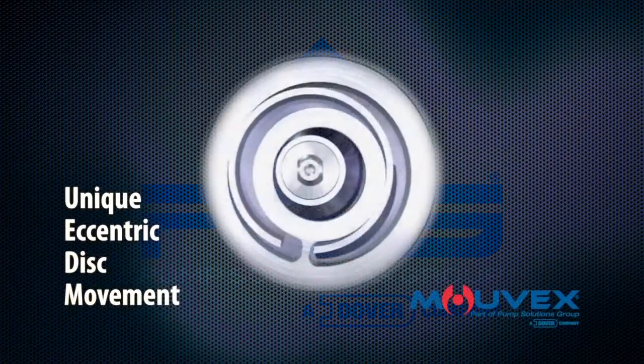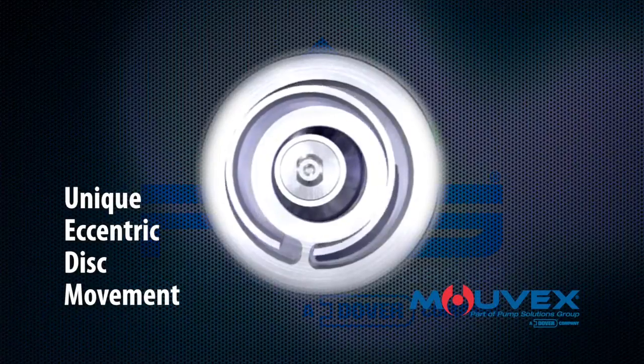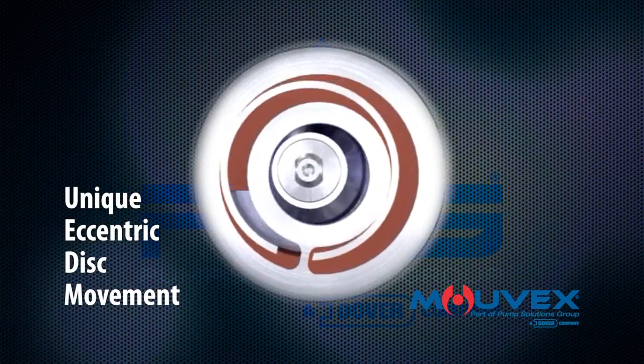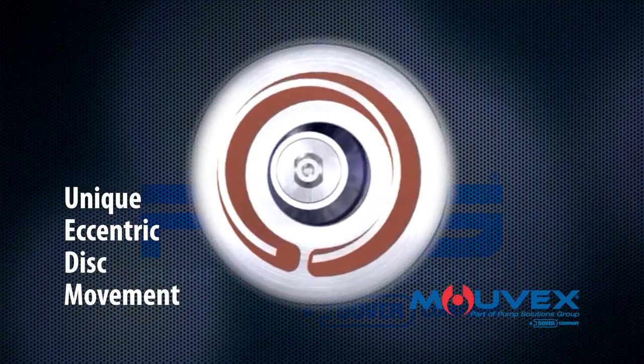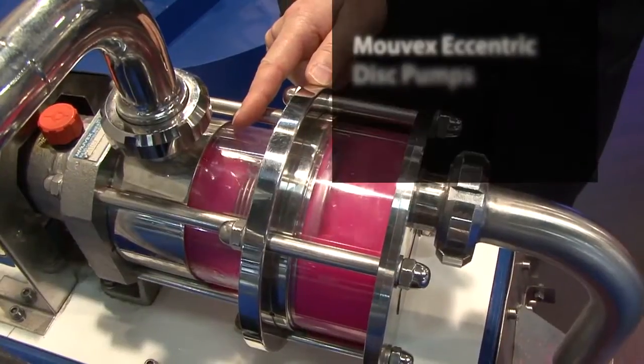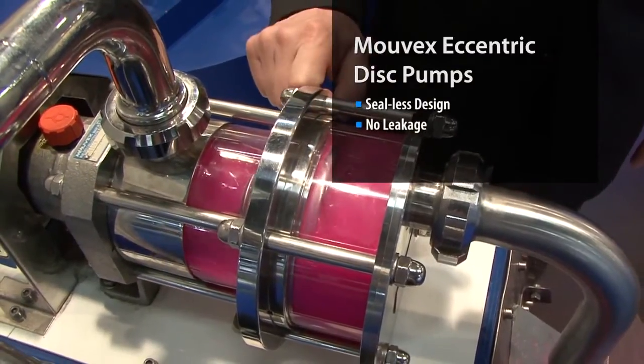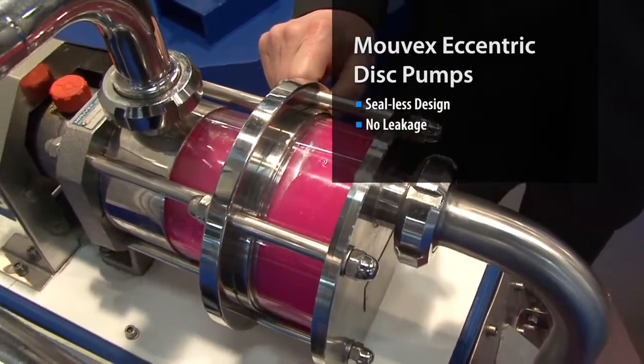The unique eccentric disc movement is self-wear compensating, so pump performance, even for product recovery processes, remains consistent over time. The MOVEX pump has no mechanical seals, so no seal leaks, breaks in the vacuum or pressure when running wet or dry.